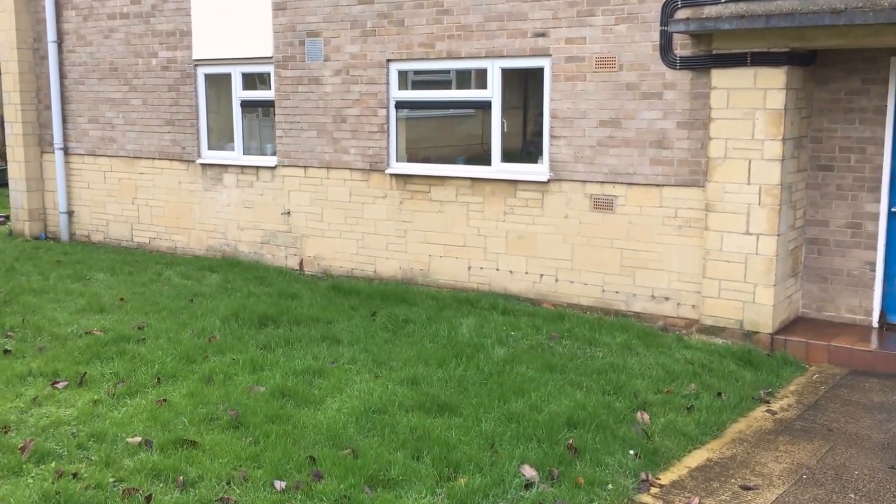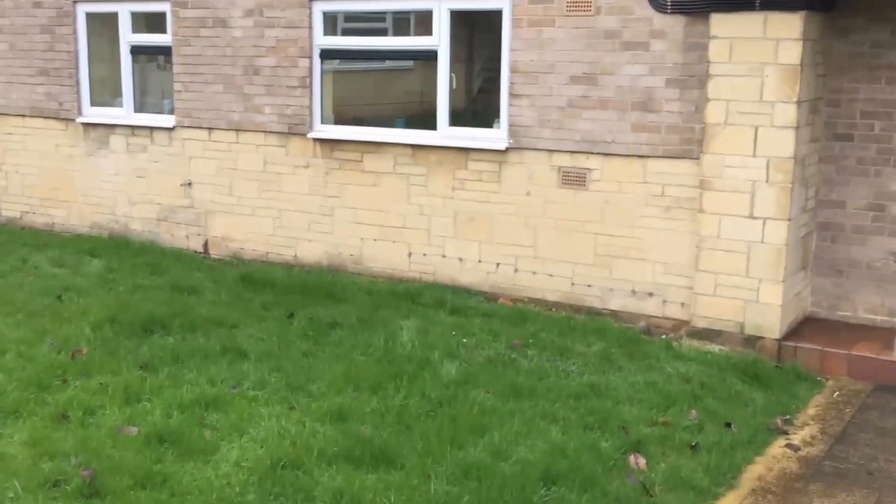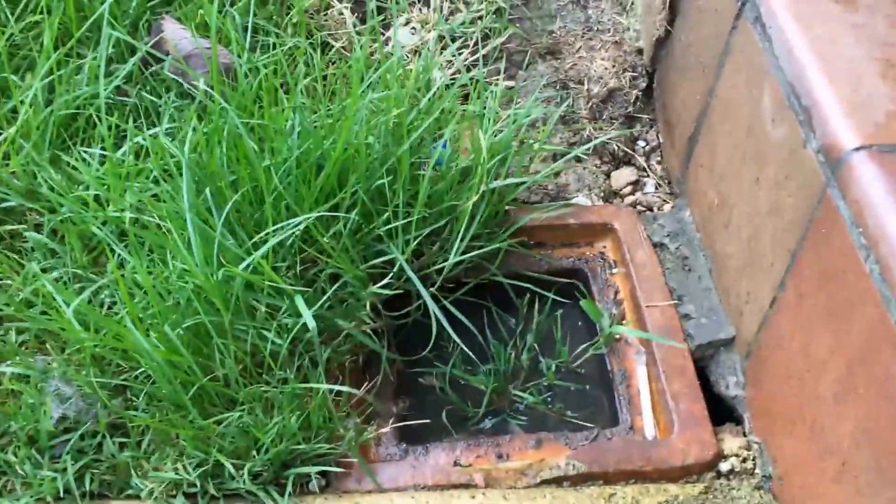Hi, so we're at a property here and it's got suspected rising damp problems. I just want to show you a couple of very straightforward observations. It's a ground floor flat. Number one: the drain's blocked.